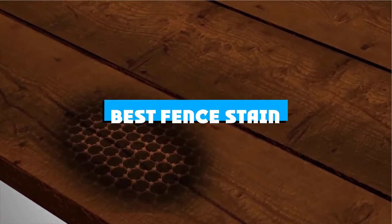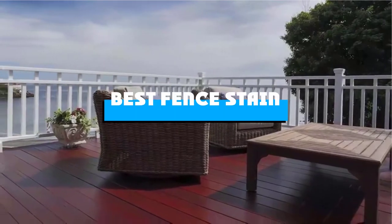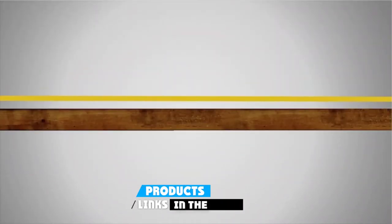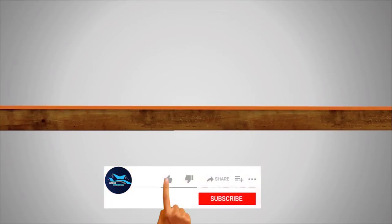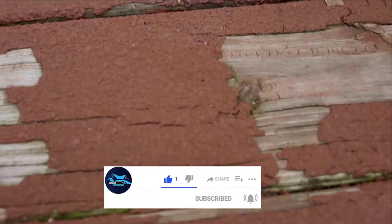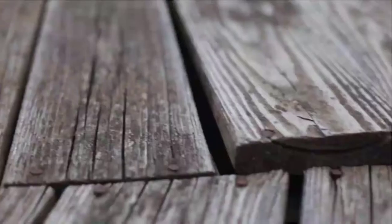If you're looking for the best fence stain, here's a list you must see. We made this list based on our personal preference and sorted it based on the features, prices, quality, durability, and reputation of the manufacturers and customer feedback. We've included options for every type of customer. So let's get started.